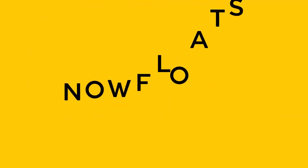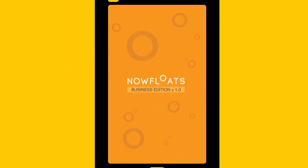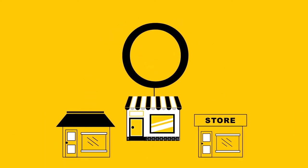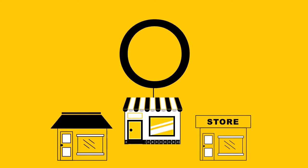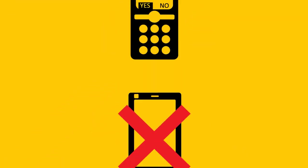To bring your business on NowFloats, all you need to do is download the NowFloats business onboarding app, and within five minutes and five simple steps, you will be ready to float, and your establishment will become what we call a floating point, which will make your establishment more visible than others around you. And if you don't have a smartphone, you can simply come onboard using a series of SMSs.